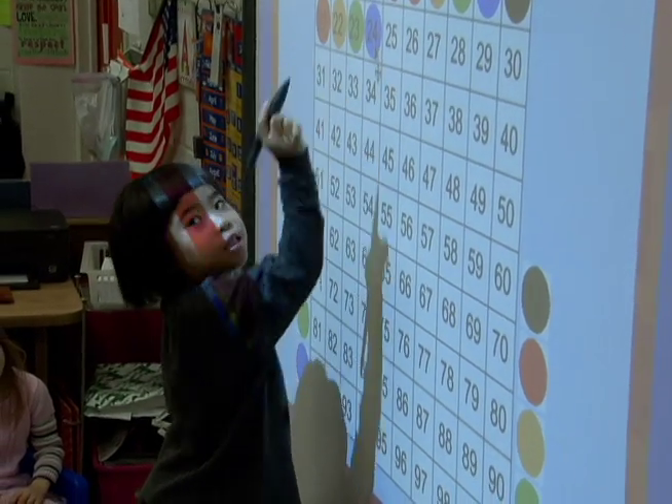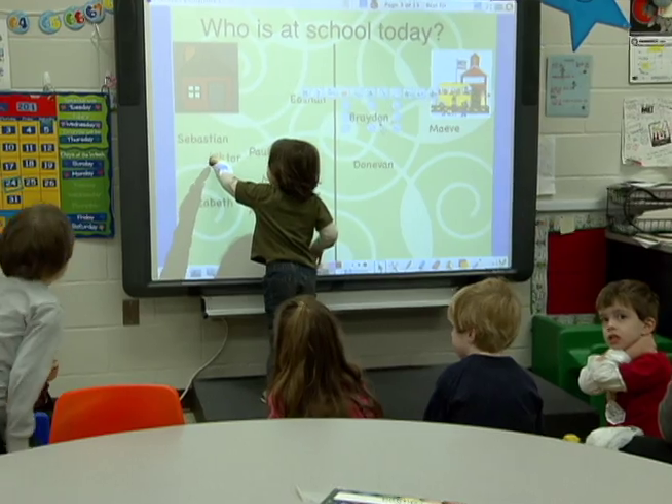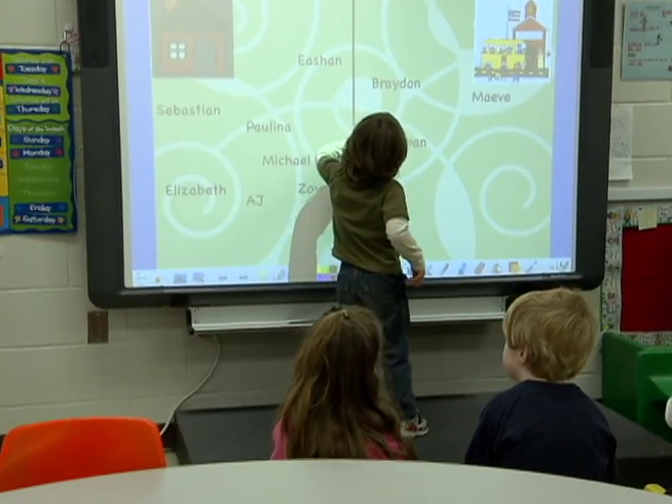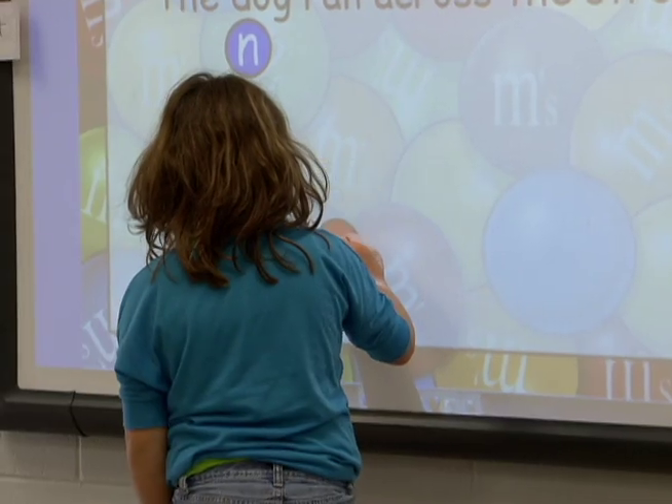Germantown Elementary now has 32 boards, including one in every first through fifth grade classroom. I had really never seen it until I came to this school, but the kids get really excited about going up to the board and being able to interact with the materials.